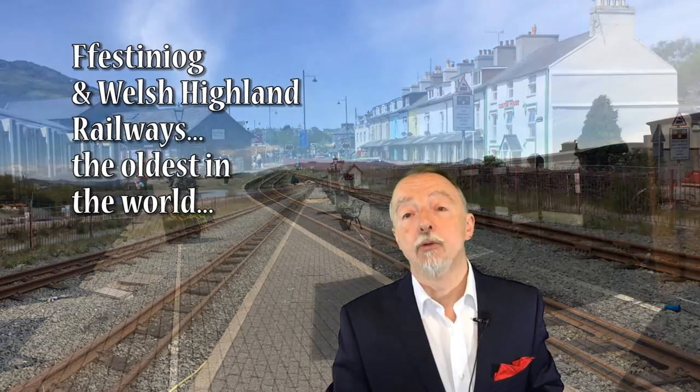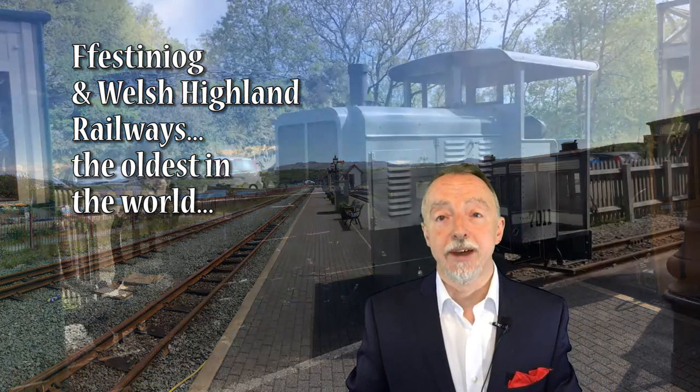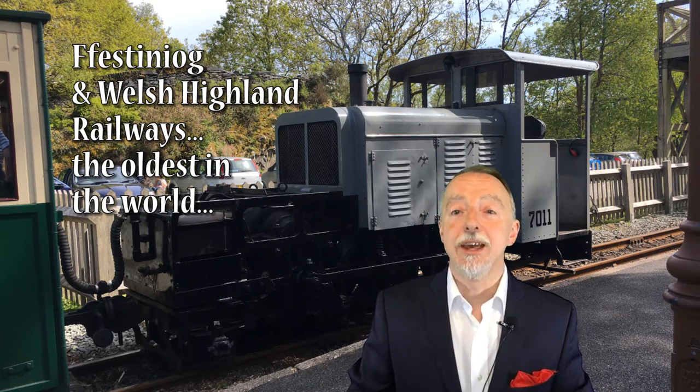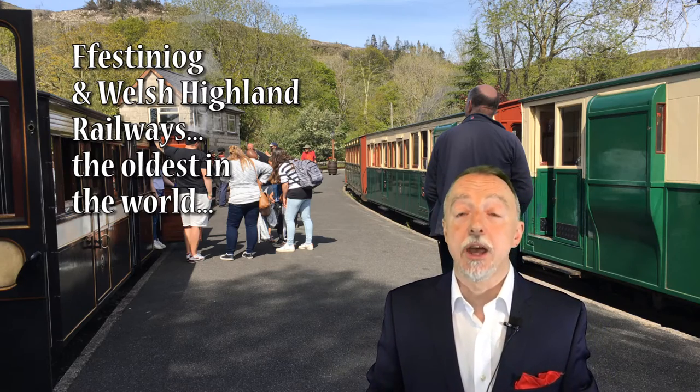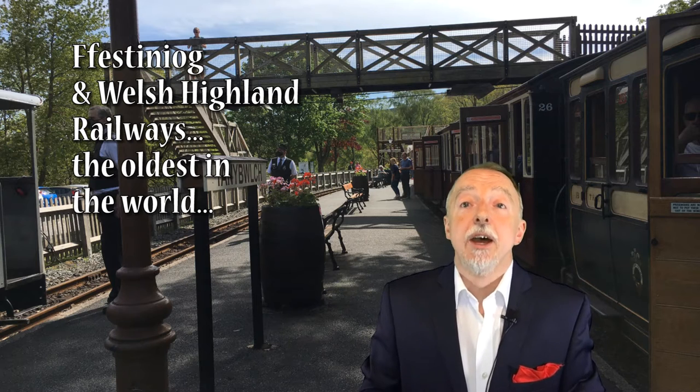That's where I would recommend you get on. If you want to see what kind of trips are available, the routes, and how to book the tickets, make sure you get yourself over to the Ffestiniog Railway and Welsh Highland website. There are some great pictures there as well and a lot of background information, much more than I can cover in a short video like this.